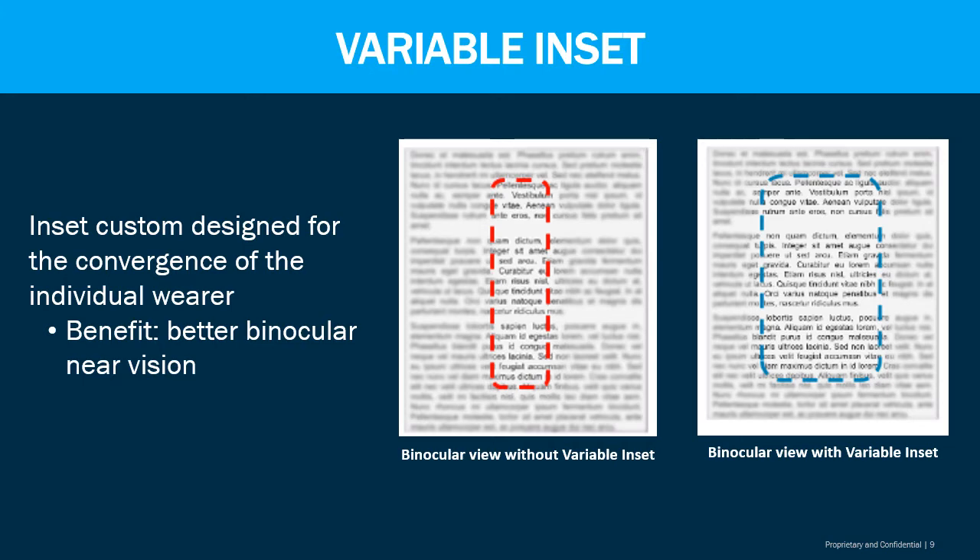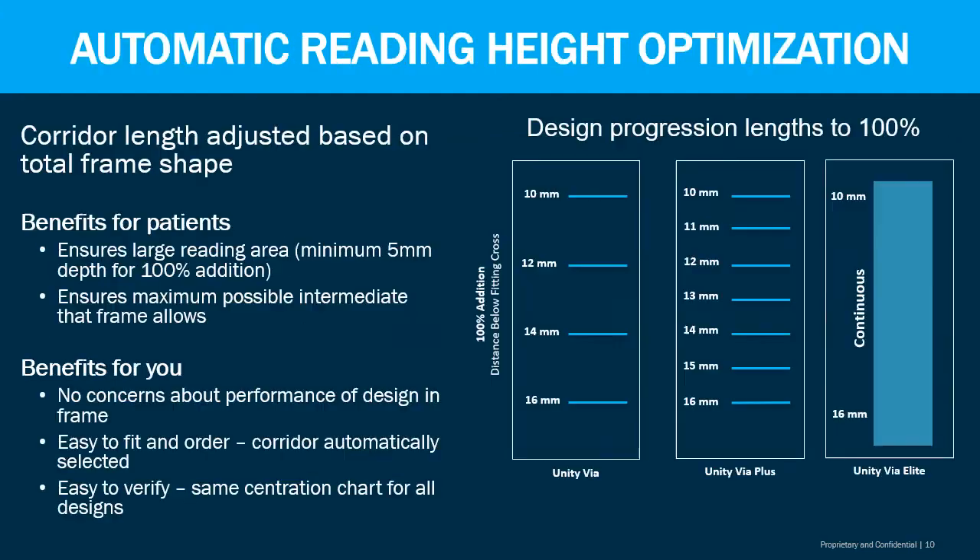As you can see in the example on the right in blue, variable inset design expands the amount of usable area at 180 degrees, reducing the amount of head movement and making for a more comfortable lens design for the patient. Automatic reading height optimization ensures that the patient experiences 100% of their add power regardless of the frame, allowing for larger reading areas. The corridor length is automatically determined for you at 90 degrees. The Unity VIA Elite has a continuous power shift at 90 degrees, making for a smooth autofocus-type feel that patients truly appreciate.